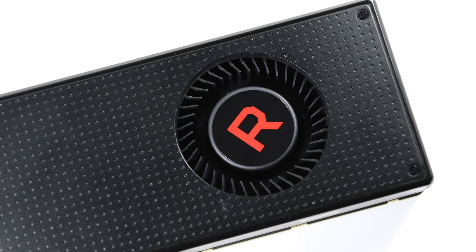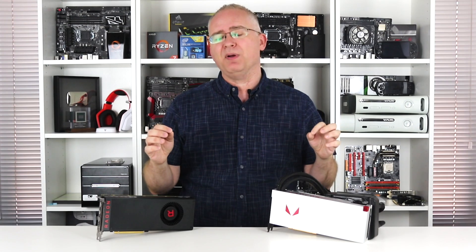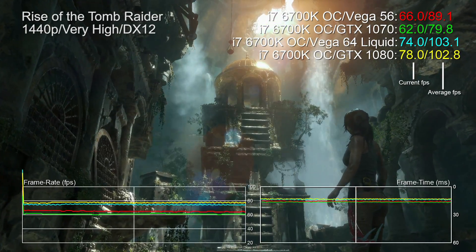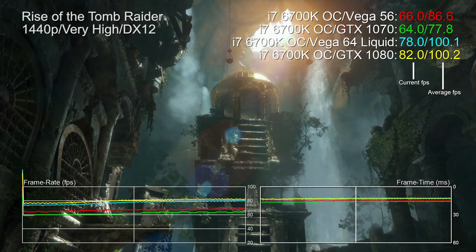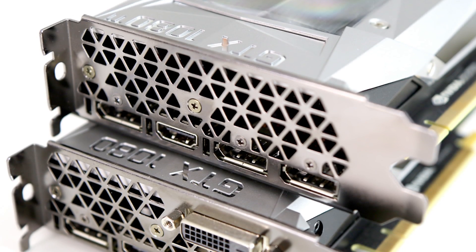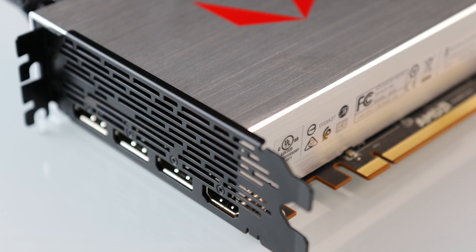Vega 56, assuming it can keep to its price points, is actually a really good product if you're in the market for GTX 1070-class performance. Vega 64 I'm not convinced is that compelling against the GTX 1080, and to be frank I'd expect more from a halo product like this, particularly with that massive thermal solution strapped to it. Fundamentally, the very best AMD has to offer is only ballpark competitive with what is now Nvidia's second-tier product. When you look back at the Vega hype train, you can see why AMD has dialed back expectations over the last few months.